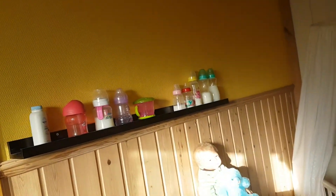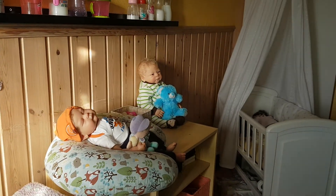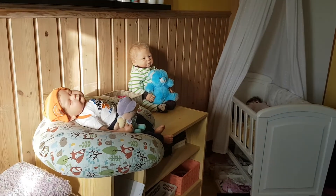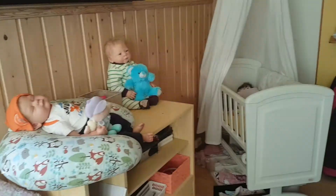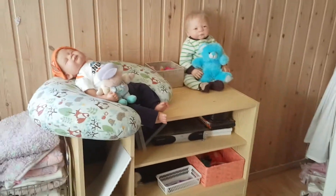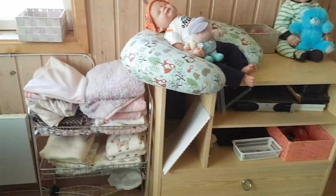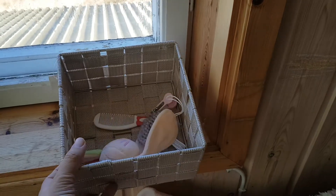Hang on you guys, I'm getting a bit blinded — there we go, that's still fine for them. So they're over there, the blankets and stuff are there still.